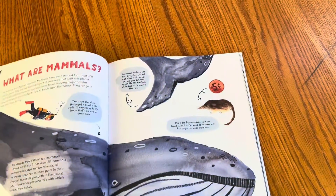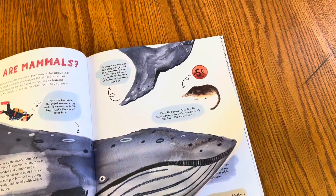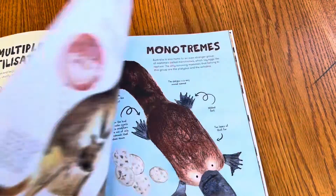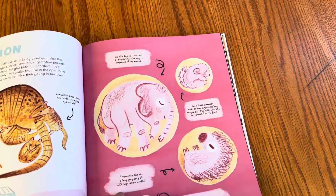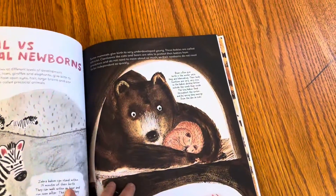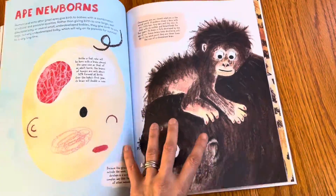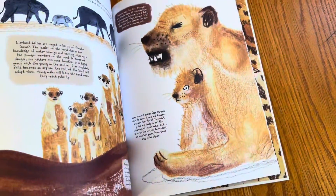So this looks like a non-fiction book about mammals. First we learn about mammals — they're warm-blooded — and we learn about mating and fertilization, all the different ways that mammals can have babies, and also a little bit about how the babies are raised.